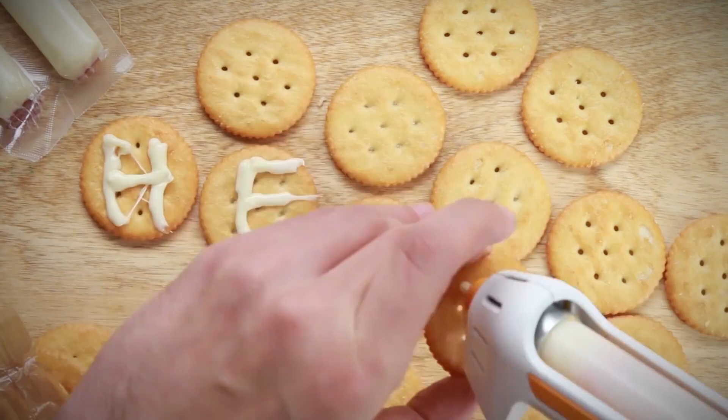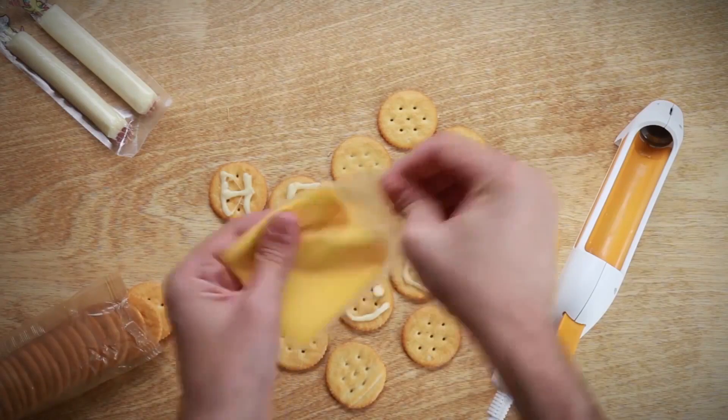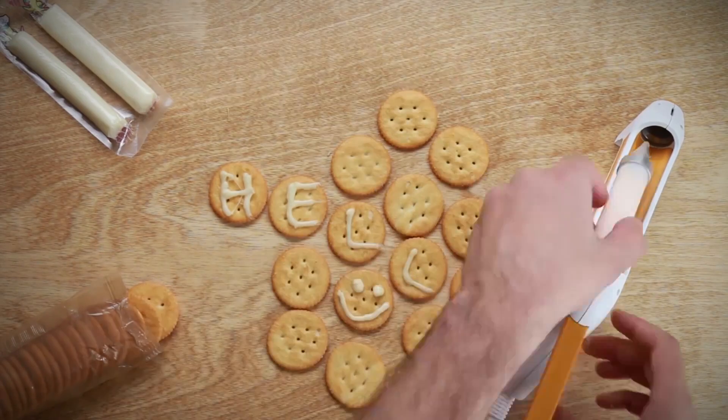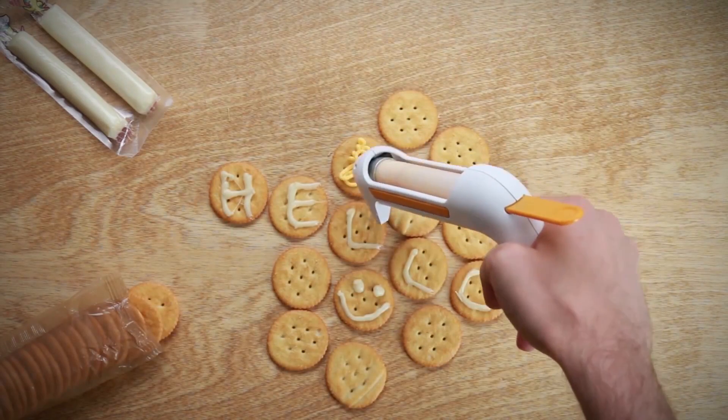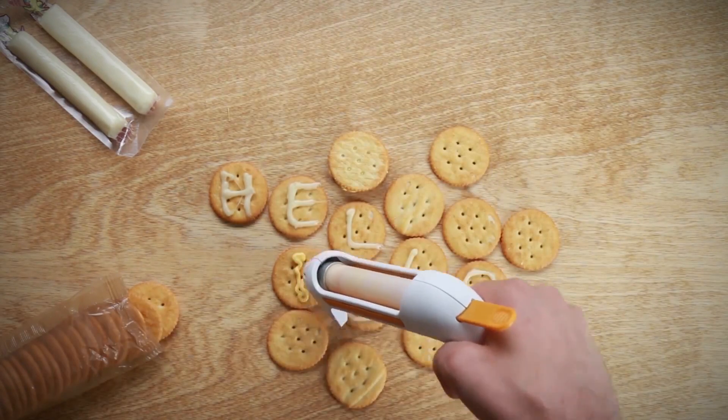It has been tested food-safe. The Fondoodler allows you to use your favorite cheese to build, design, or decorate anything with cheese. Think of the possibilities — and that grade your fourth grader will get when he builds his adobe project with crackers and hot cheese. Thanks for watching! If you enjoyed this video, don't forget to leave a like and hit that subscribe button so you won't miss any of our future videos.